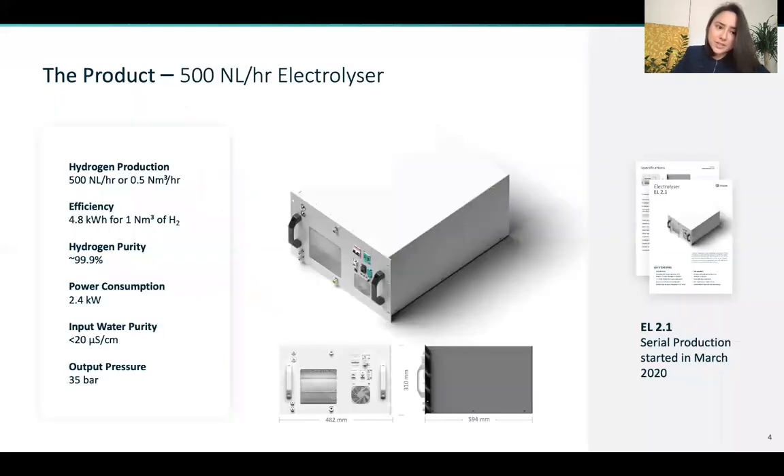This is our electrolyzer which generates 500 normal liters per hour of green hydrogen gas, pre-compressed at 35 bar. You can stack our systems according to your hydrogen requirements — there's no technical limit to stacking our systems.